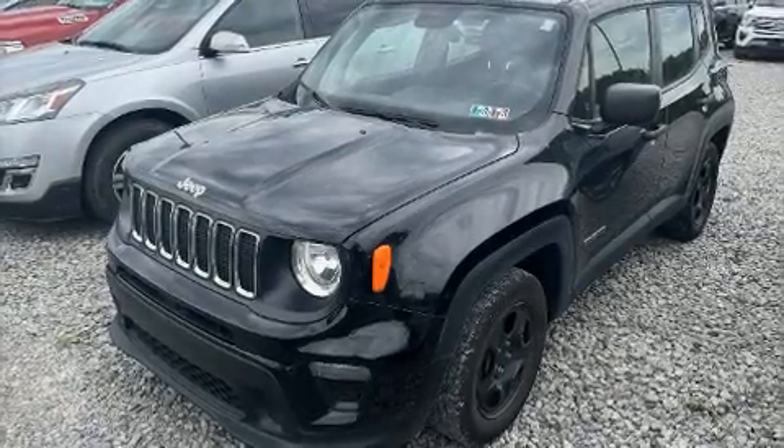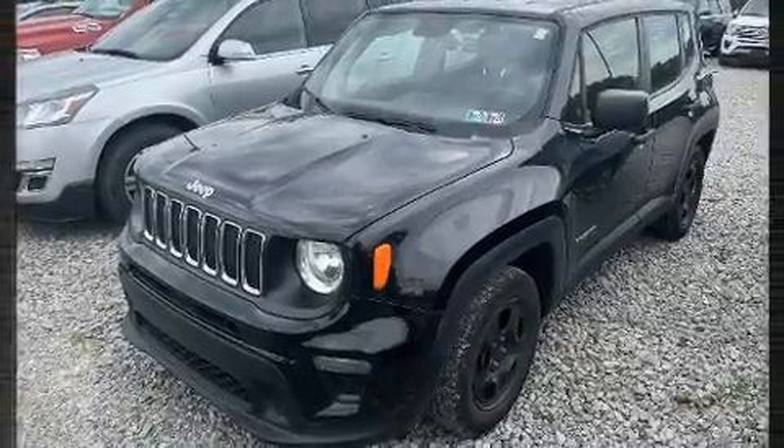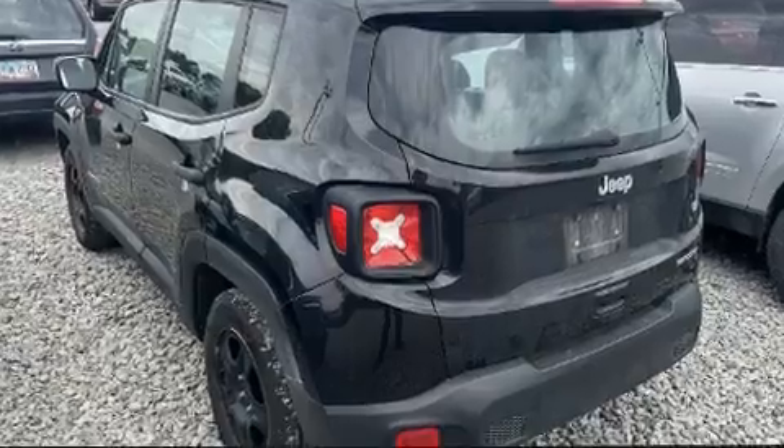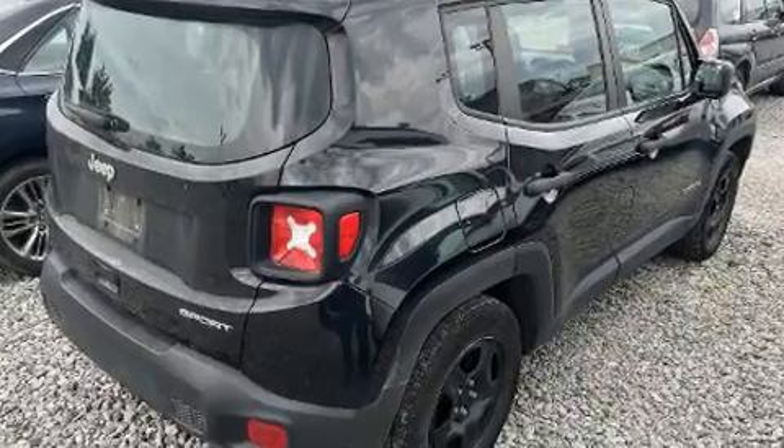Experience driving perfection in the 2019 Jeep Renegade with just over 45,000 miles on the odometer. This four-door sport utility vehicle prioritizes comfort, safety, and convenience.